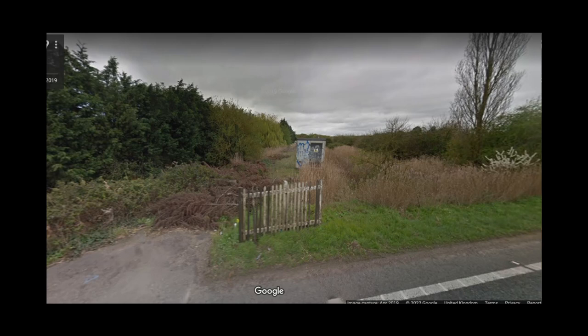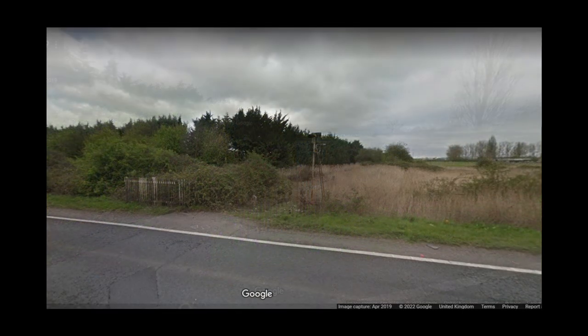We will have to settle for screenshots of where the railway once crossed the A47. Even this explorer of lost railways was unwilling to risk life and limb on this busy, fast stretch of road — a road which is one of the substantial obstacles a reopened line to Wisbech would have to overcome.